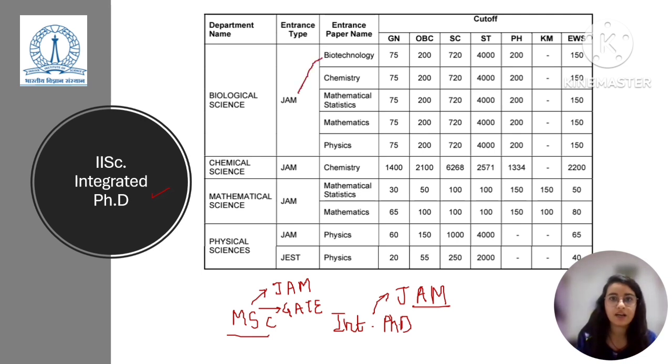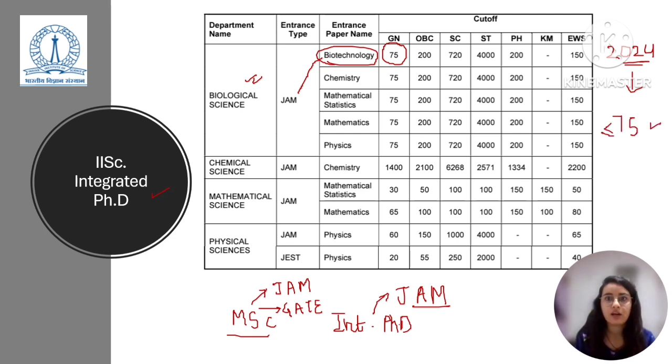If you are an expert at IIT JAM Biotechnology and want to get into the Integrated PhD in Biosciences at IISc, then for the general category the cut-off rank was 75 as per the 2024 cut-off report. Assuming similar trends in 2025, your rank should be less than or equal to 75. For OBC it was 200, for SC it was 720, for ST it was 4000, for physically challenged it was 200, and for EWS it was 150. Note that for the integrated PhD you cannot apply via GATE, so your major focus should be on IIT JAM Biotechnology.